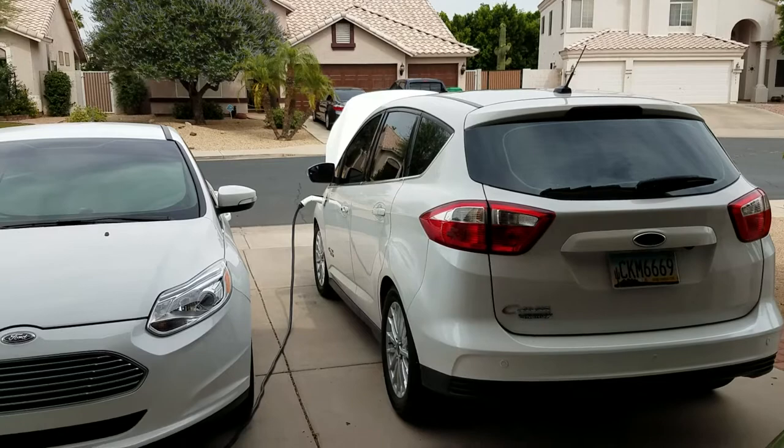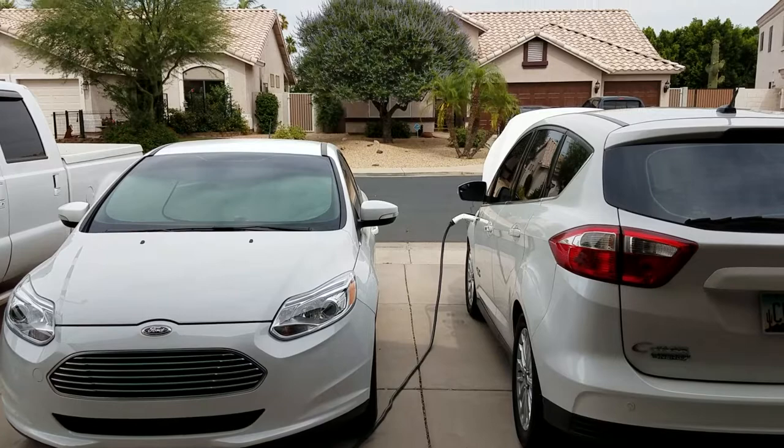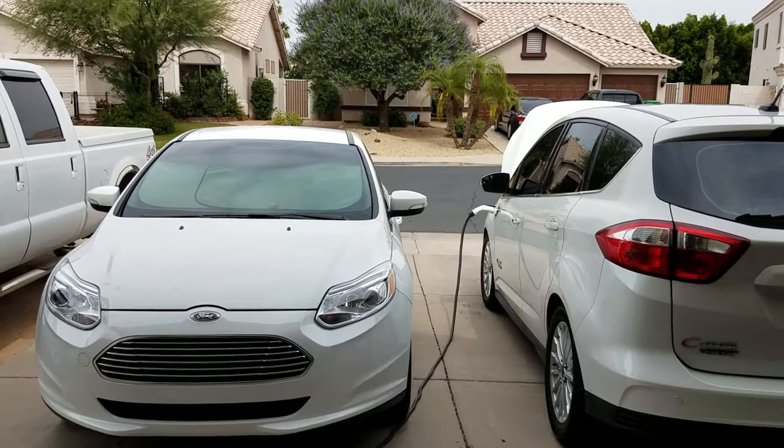I want to explain the differences because people out there might be interested in going electric, but they're not sure if electric is for them, and if so, what kind of electric they'd like to get. So I'm trying to help here with this video.